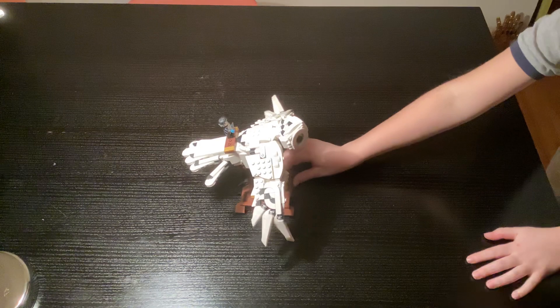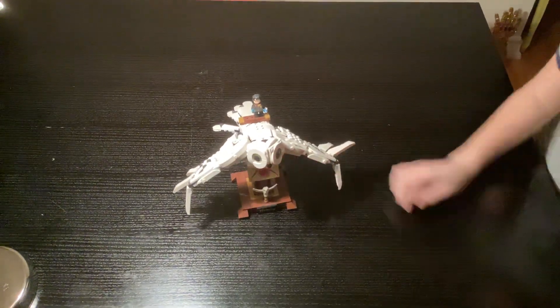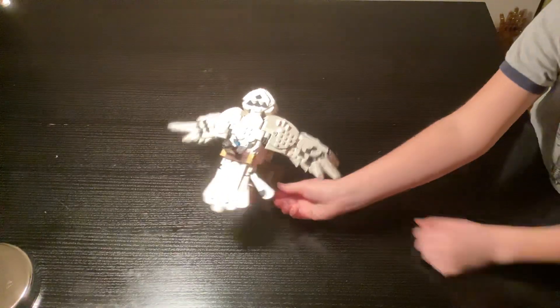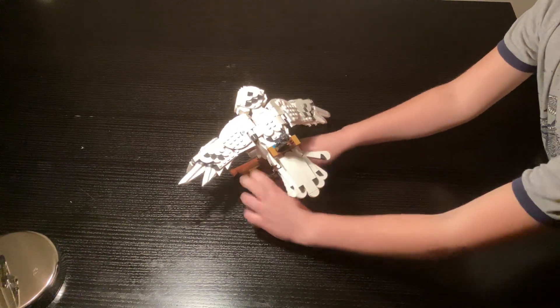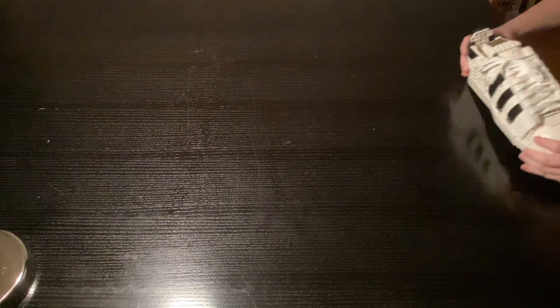Coming in at number nine is my Harry Potter delivery bird — you can see it right there. It looks like it's delivering something, and there's this little mechanism in the back. Once you do it, it moves its wings. So that's number nine.